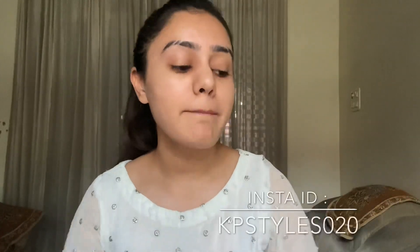Hello everyone, this is KP Styles, welcome back to my channel. Today I am going to create a makeup look which is really easy. I haven't shared any makeup look on my channel in a while, so I decided to do one. It's going to be an easy beginner's makeup look, also for people who go to offices or jobs and don't have much time — a makeup look you can create in 5 minutes.